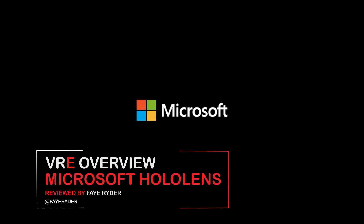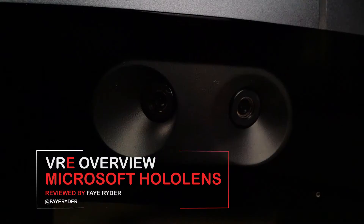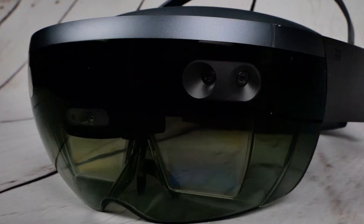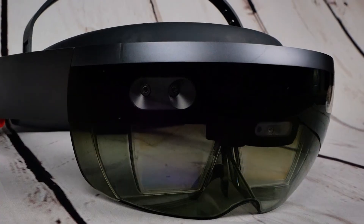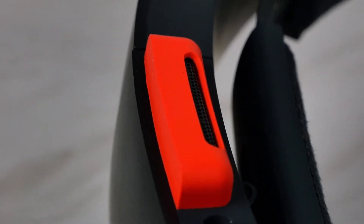Microsoft's HoloLens has now been available in the UK for quite some time, with developers beavering away on new projects and businesses slowly starting to adopt the augmented reality headset. In experimental workflow tests, it's easy to get carried away with the HoloLens. Not only is it a revolutionary device bringing hologram-like visuals to the real world, it's also a pretty cool concept to work with.